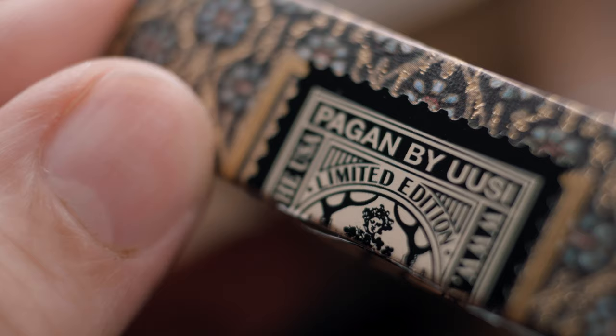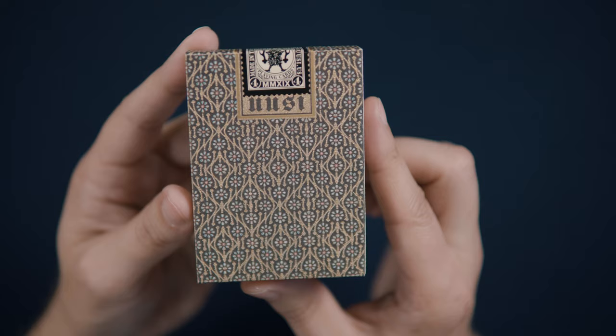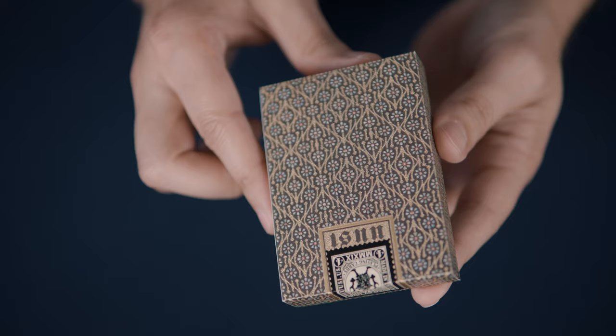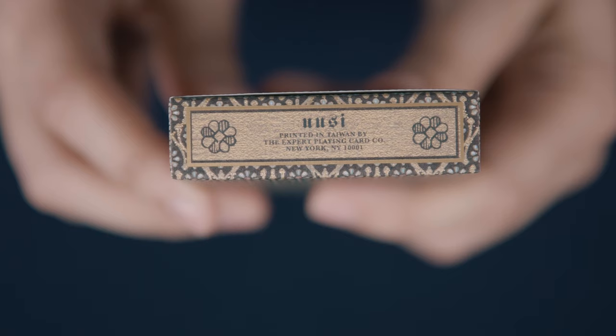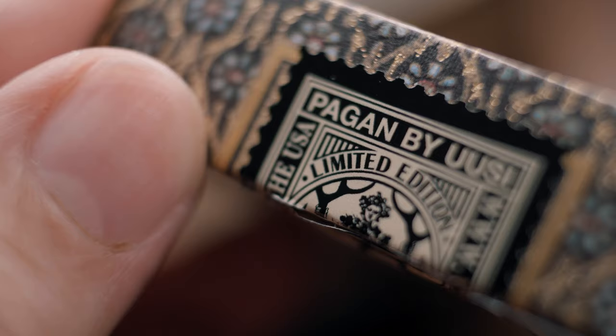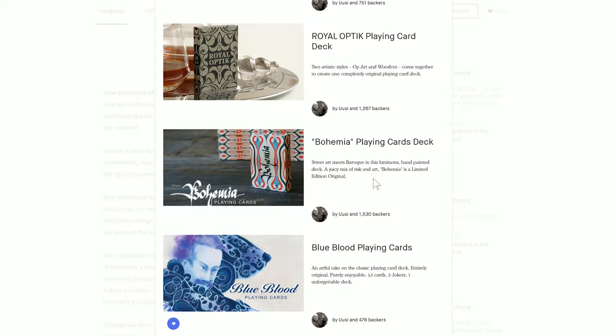The seal announces the deck as being made in the USA, which is odd and in fact incorrect, unless the seal is actually just referencing where the deck was designed or where the seals were made. Regardless, it's a bit misleading, because as seen on the bottom of the box, the deck was printed in Taiwan through the Expert Playing Card Company. The seal itself is also the only place the deck title Pagan appears. Also on the seal is the year of release 2019 in Roman numerals. The number four appears as well, a reference to this being the fourth deck in a series of six decks produced by Ussi.